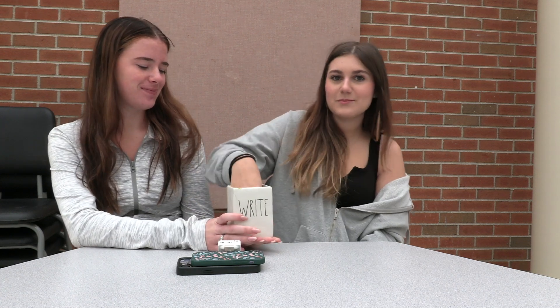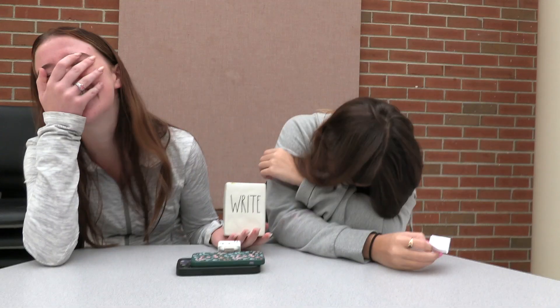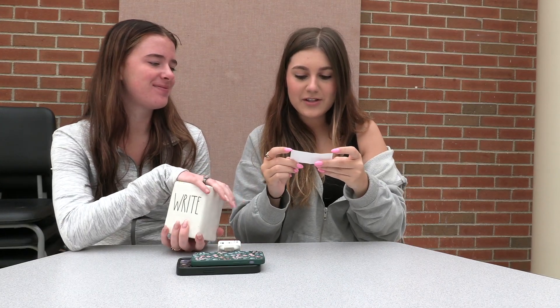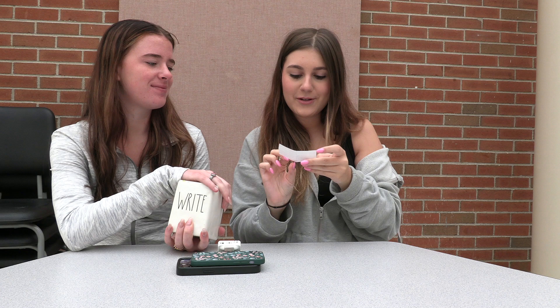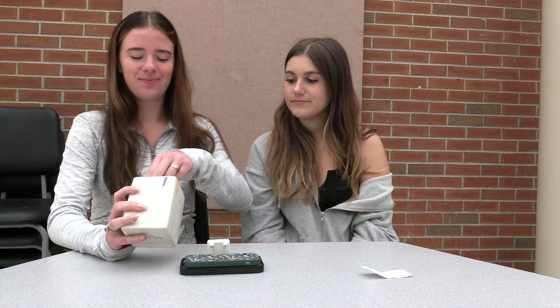Now we're going to pick two of your drinks from this jar. The iced brown sugar shaken espresso with pumps of pumpkin sauce and pumpkin cold foam with light ice. Now I'm gonna choose. White chocolate coffee.